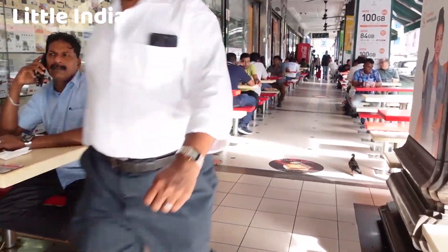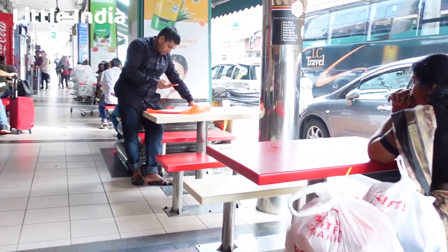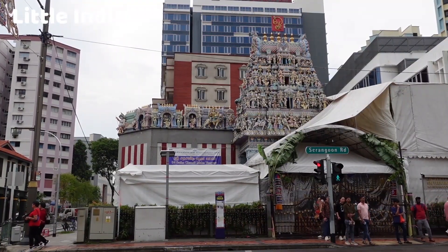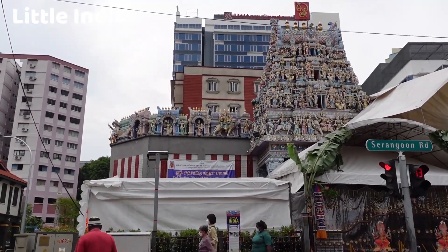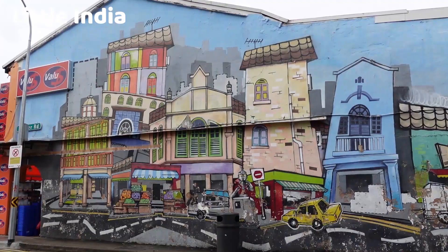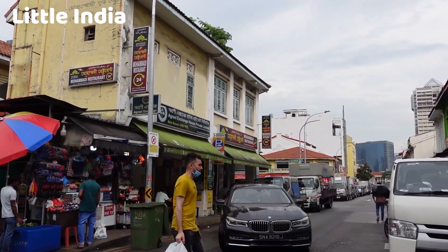The food scene in Little India is a major attraction. There are numerous restaurants, food stalls, and eateries offering authentic Indian cuisine. Popular dishes include biryani, dosa, roti prata, tandoori chicken, and a variety of curries. Don't miss out on trying traditional Indian sweets and snacks as well. Little India is also home to several ornate Hindu temples. The most prominent temple is the Sri Viramakalaman Temple, known for its intricate architecture and colorful facade. The Sri Srinivasa Perumal Temple is another significant Hindu temple in the area.